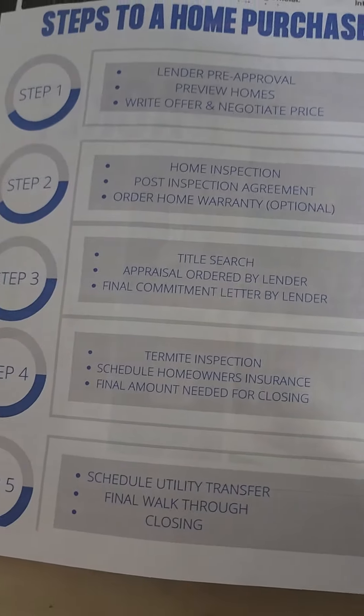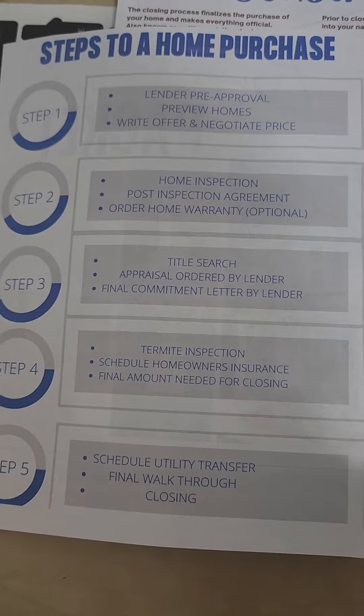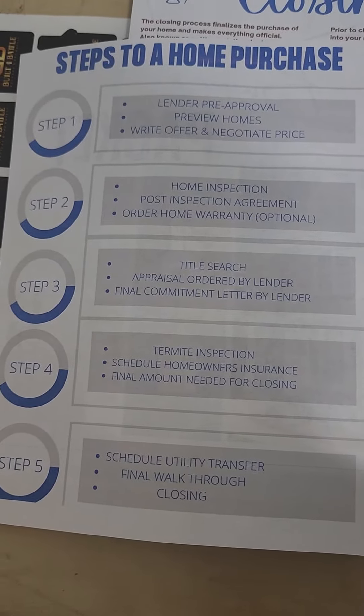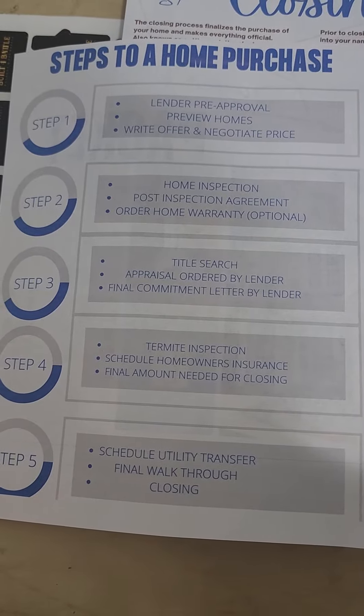There are five steps. First, you have to get your lender pre-approval. You're going to then go shopping. You're going to write your offer and negotiate the price. Step two, get your home inspection, your post-inspection agreement, and order your home warranty.